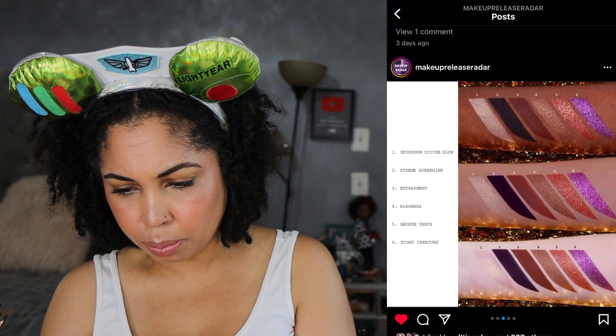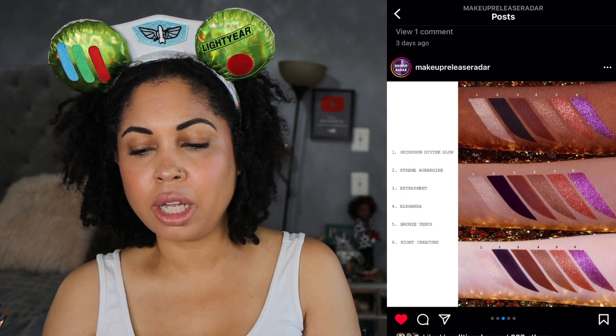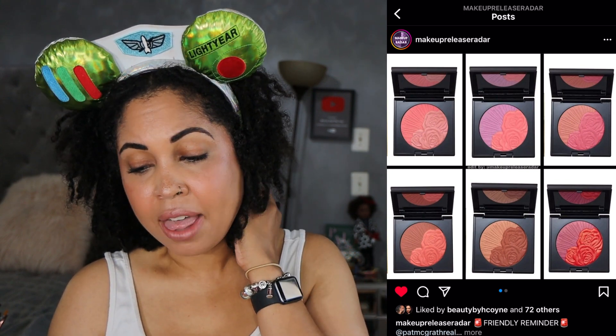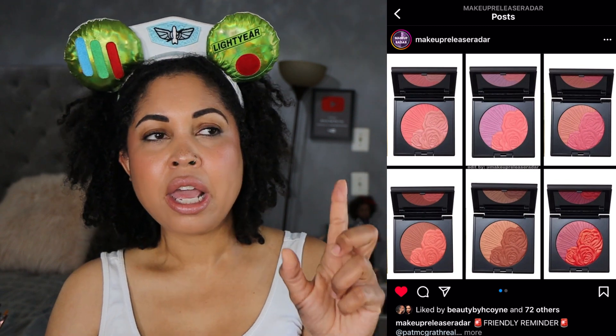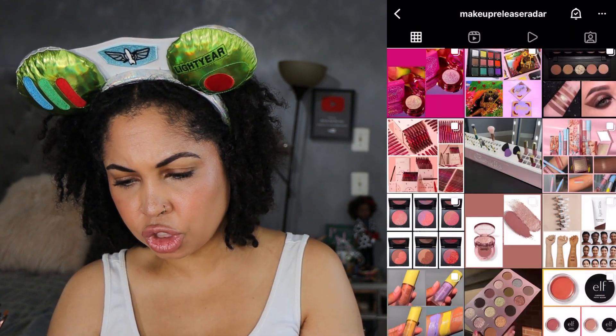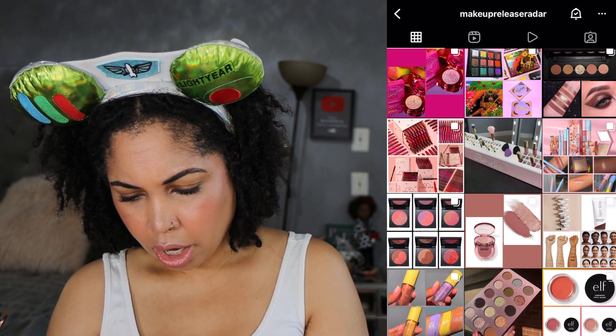Let's talk about the Pat McGrath blush that's about to release. I'm passing on the blush for now. I really want the bottom three, and said I probably wouldn't wear Night Bloom which is the red-red one. I have my NARS blush palette to get that look from. The coral one and Paradise Glow — if I get anything it will be those two. But I know I don't need any of it, so just to let you know about that.